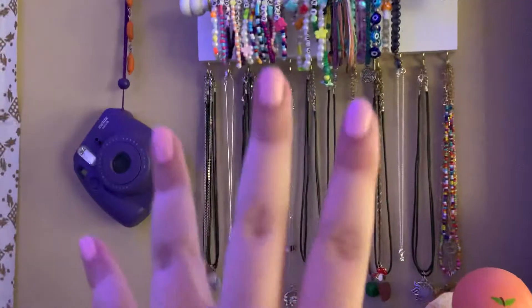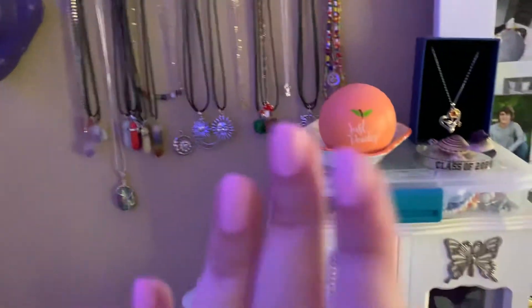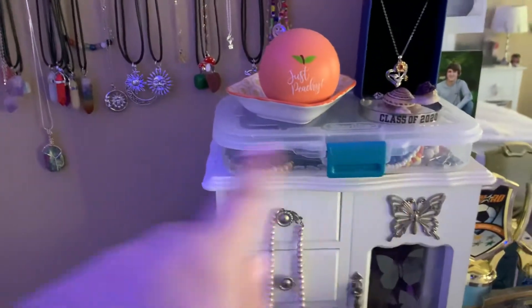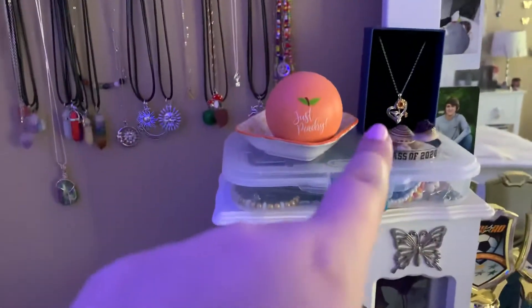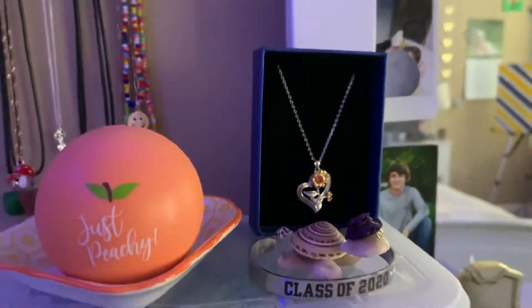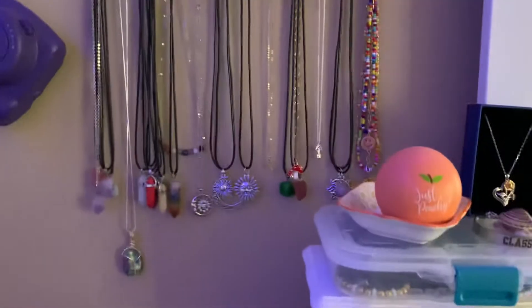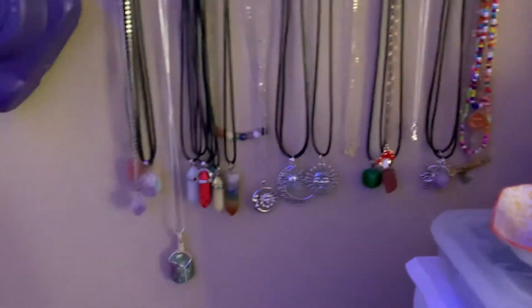So, this is my main jewelry that I wear all the time. And I do have some other jewelry in here that's older and stuff, and that is also very special to me. I got it for graduation from my mom and dad. But this is just my main jewelry that I wear all the time. So let's just get started — I'm going to show you where they're from and just show you them real quick.